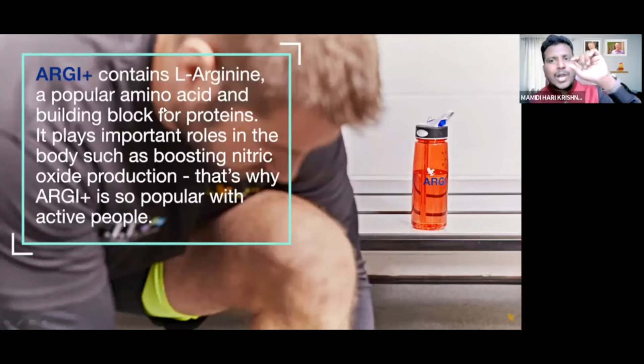It is an amino acid — a building block for proteins. Proteins are important.